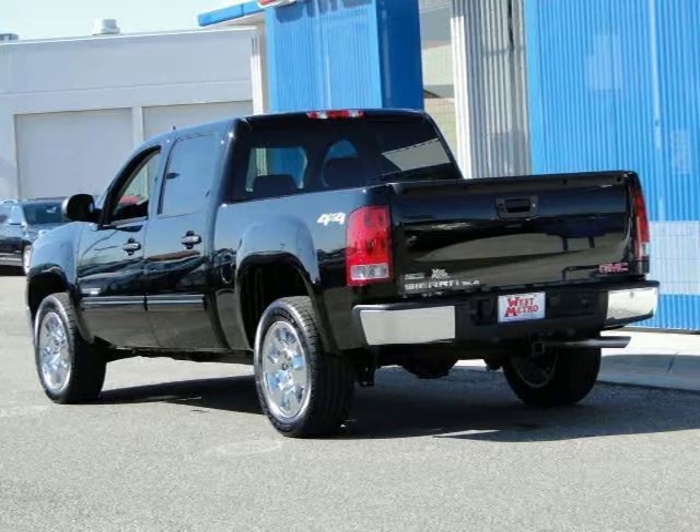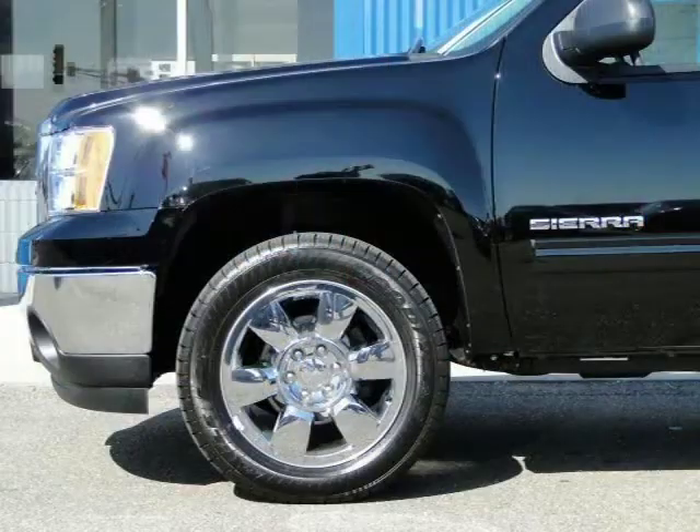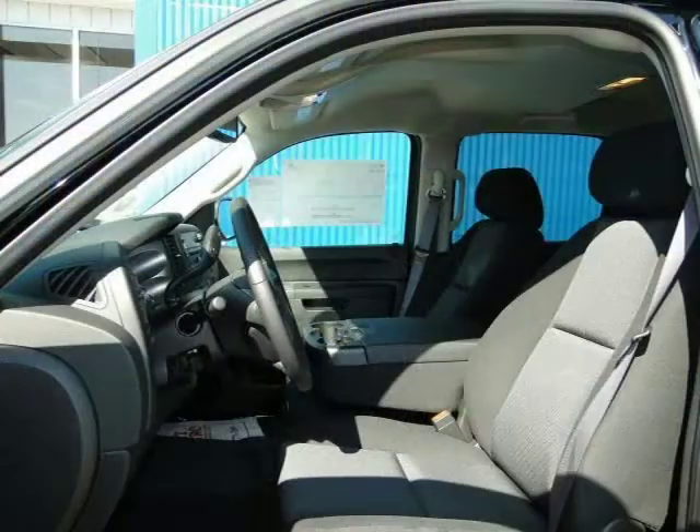This 2011 GMC Sierra 1500 Crew Cab Pickup is located in Monticello, Minnesota and has zero miles on it. This Crew Cab Pickup has a beautiful onyx black exterior paint color which is complemented by an ebony interior color.